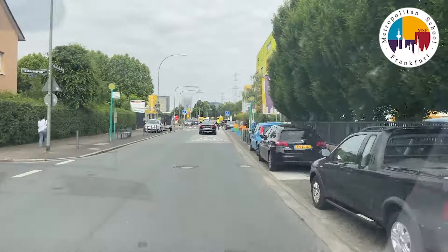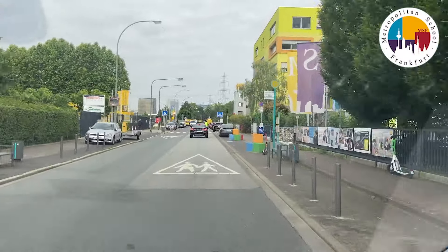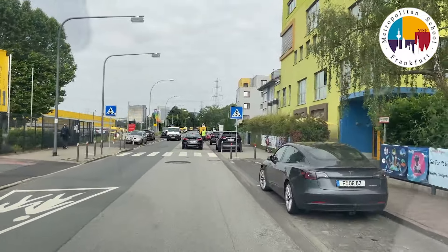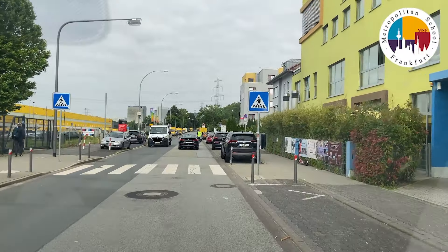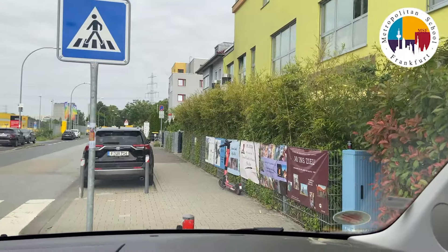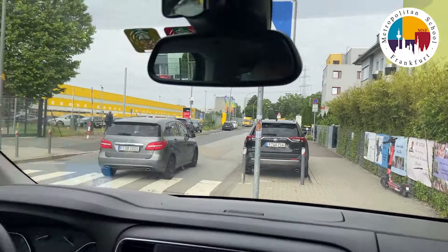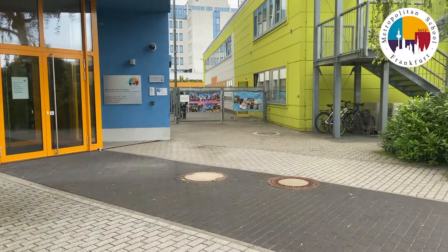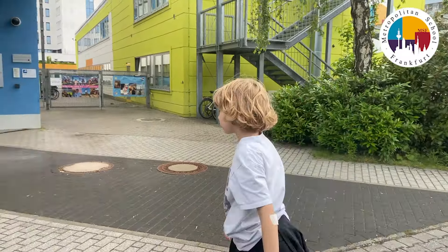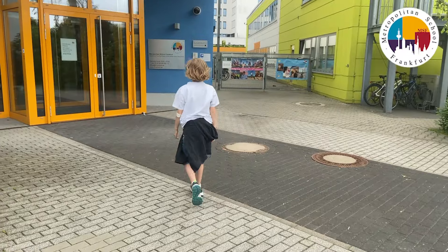The car park to our right will be closed, and the drop and go will be in this area here. I'm going to show you where to go when we drop and go. So instead of the primary entrance, our students will now use the secondary entrance to school.